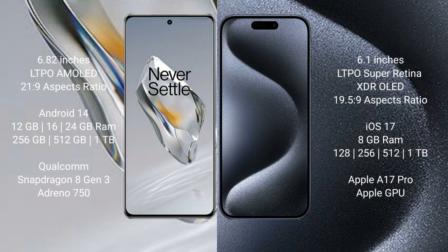OnePlus 12 runs on the Android 14 operating system, while iPhone 15 Pro runs on the iOS 17 operating system.